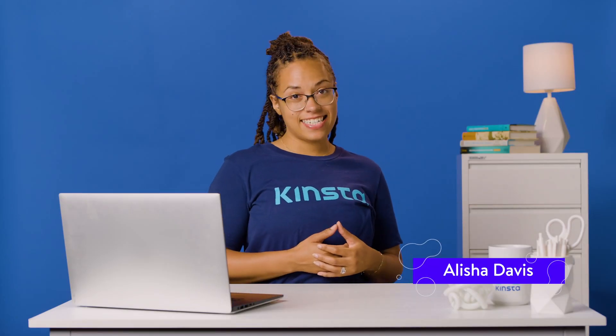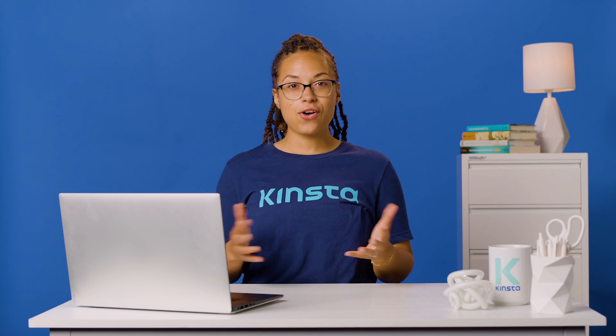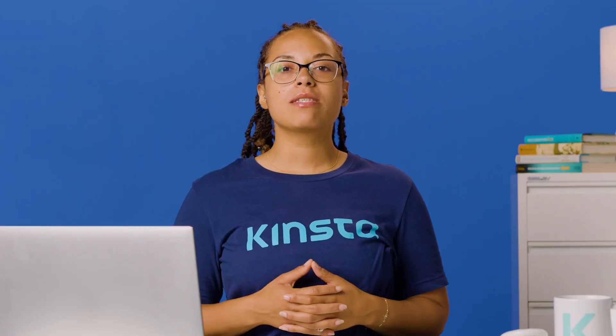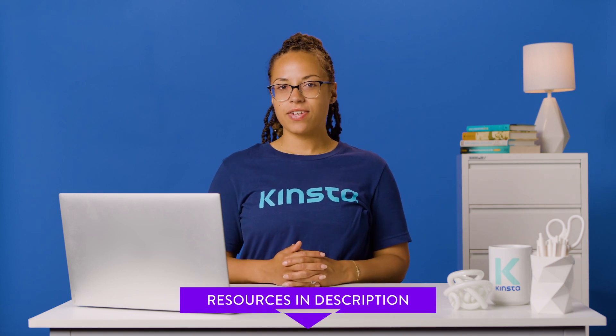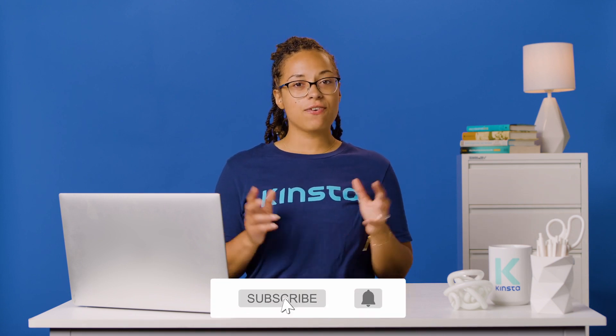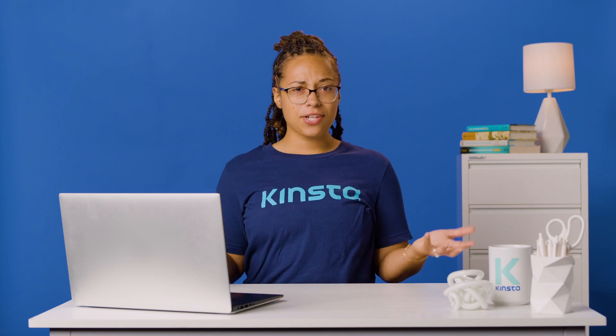Hey guys, it's Alisha and today I'm going to show you 17 ways to fix a slow WordPress website. In this video, we're going to explore the potential areas where you can speed up your slow WordPress site. There will be links to more resources in the video's description. Subscribe and ring that bell to get notifications for future helpful content. Now let's fix your slow website.